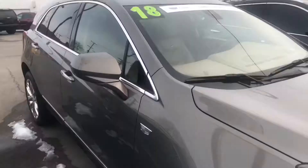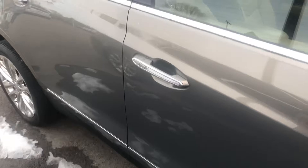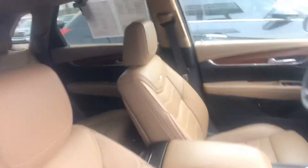Hi, I'm Rick Palmer with Columbiana Cadillac and this is the 2018 Platinum Bronze Dune XT5. Just a gorgeous color, with a very rich maple sugar interior and upscale headliner.